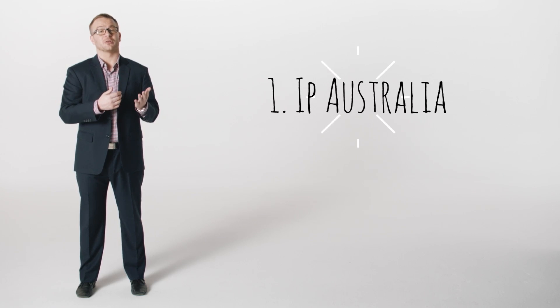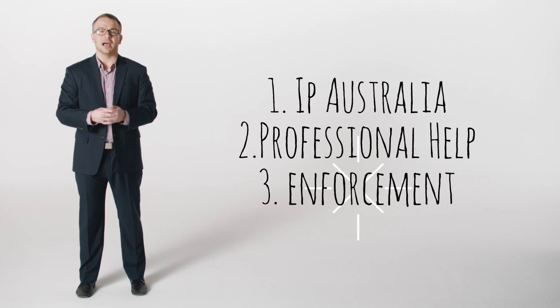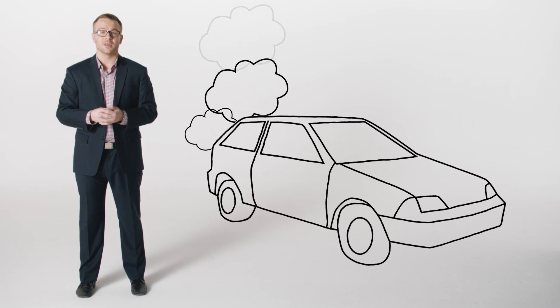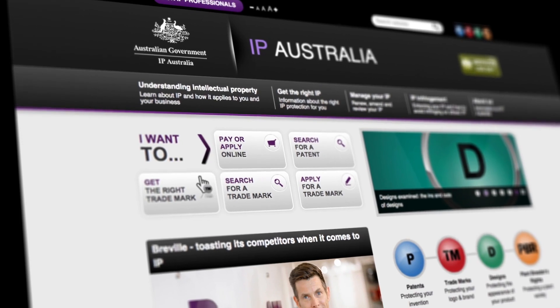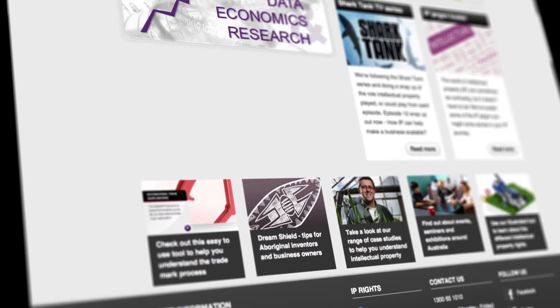So we've looked at the benefits. What about the costs? Generally, there are three types of costs: fees you pay to IP Australia, the optional costs of getting professional help like from a patent or trademark attorney, and the other costs to enforce your IP. When it comes to patenting an invention, IP Australia's fees are comparable to buying a cheap second-hand car, and less for registering a trademark or design — as little as a few hundred dollars. Once your IP is registered, there are also renewal fees to keep it registered. Depending on whether it's a trademark, design or patent, they range from about $30 to over $1,000 a year.